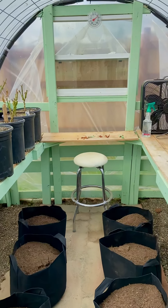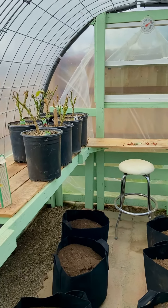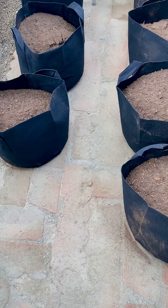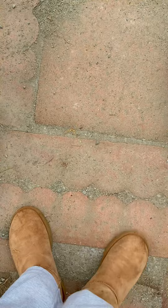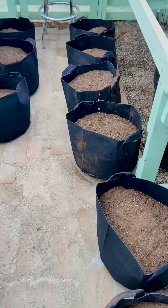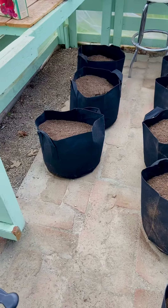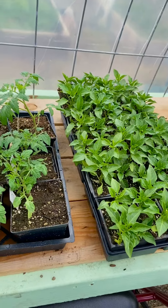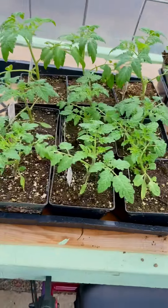Hey y'all, this is my greenhouse — we just built this last year and my husband just put this flooring in this weekend while I went to see my friend. He did this all himself, so proud of him. We got some pots filled ready to be planted, and he already picked up some plants — I think they're cherry tomatoes.